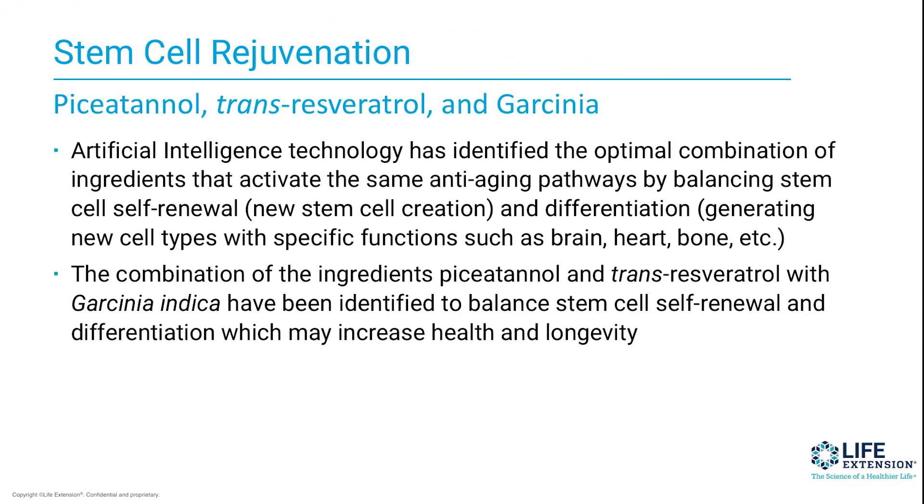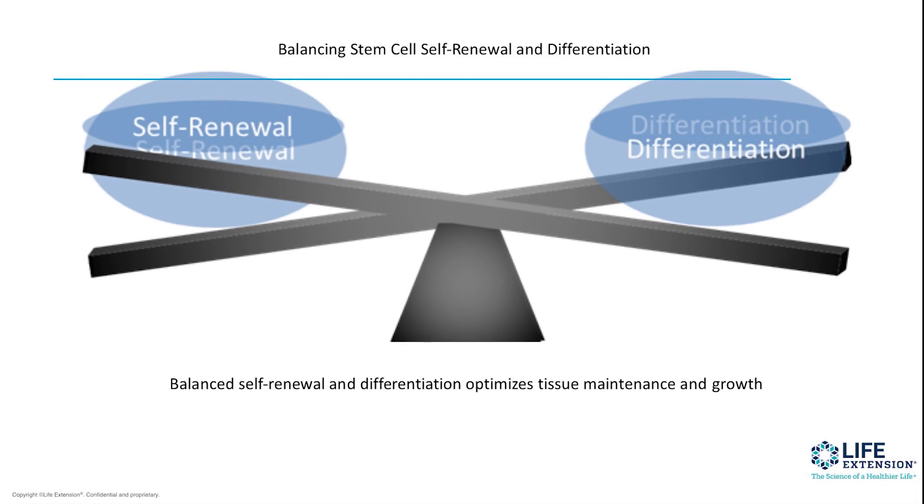So what we came up with using this artificial intelligence were three ingredients. Artificial intelligence identified the optimal combination of ingredients that will help to activate the same anti-aging pathways by balancing stem cell self-renewal and differentiation when they're generating new cell types. The combination of the ingredients pisanthinol, trans-resveratrol, and garcinia have been identified to balance stem cell self-renewal and differentiation, which we believe can have an impact on health and longevity. It's really all about balancing how we renew stem cells, because remember, they get old.